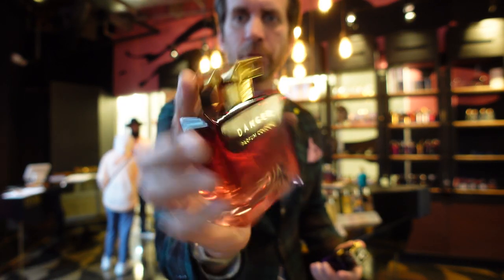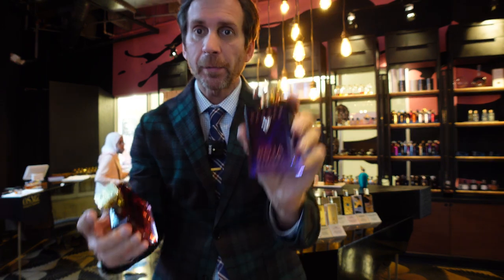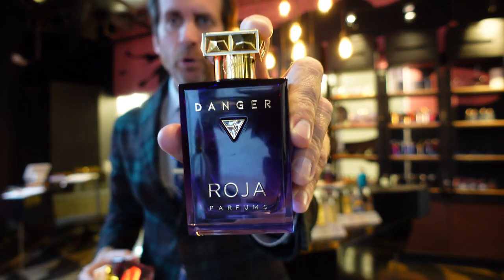For example, maybe a year and a half ago you had the Cologne line, which was still an Eau de Parfum but it was a Cologne style — they called it the Parfum Cologne. You can see these are both Danger. The whole new Essence line is in this kind of violet-purple bottle, whereas the previous ones were in all different colors — red, green, purple, maroon. So what he's done now with this Essence line, he's made it all this purple hue.